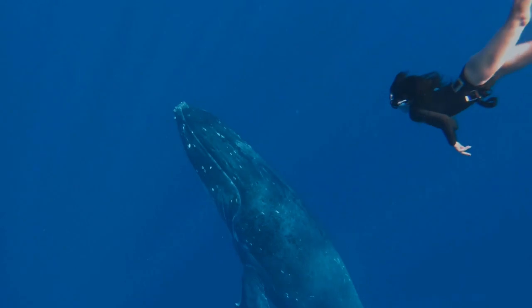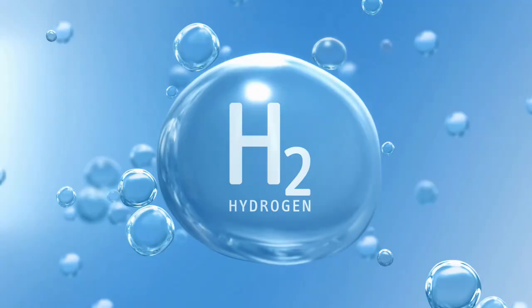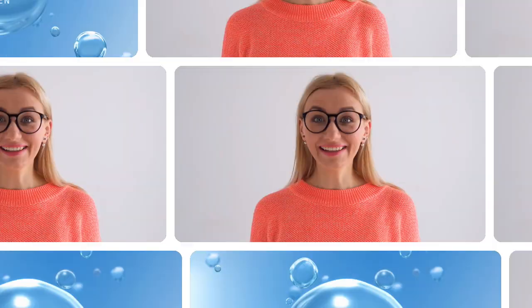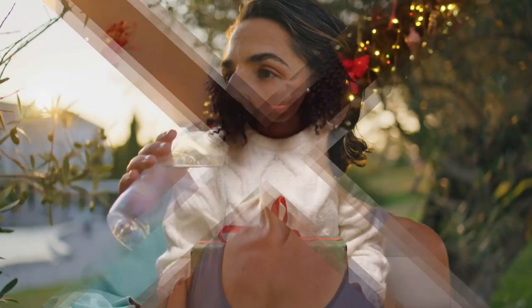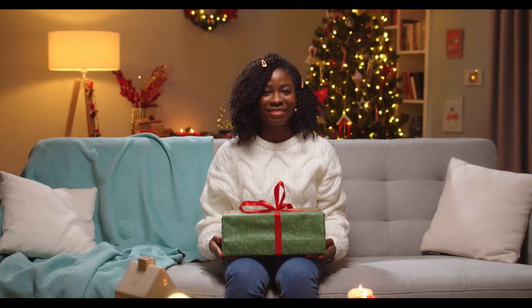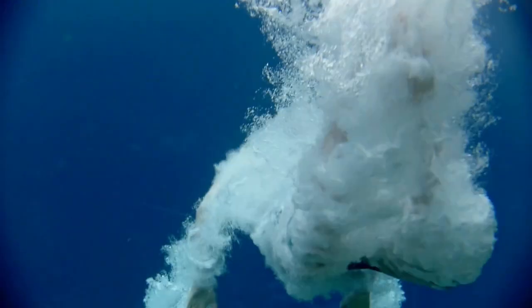Hello everyone and welcome back to Total Health Turnaround. Today we're diving into the fascinating world of hydrogen water. You've probably heard the buzz about this supercharged water, but what exactly is it and why is everyone raving about it? Stick around because by the end of the video you will know the incredible health benefits of hydrogen water, how you can start enjoying it today, and we'll also cover some specific hydrogen water products that are highly recommended. Let's dive right in.